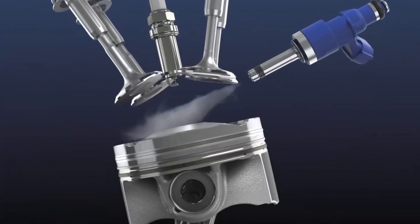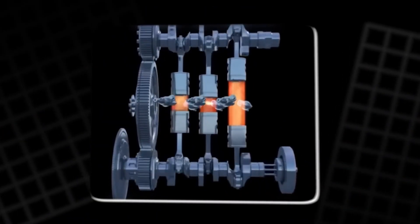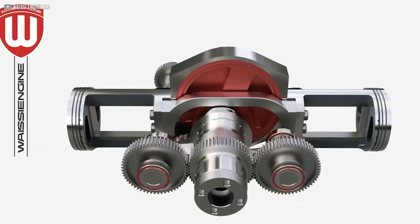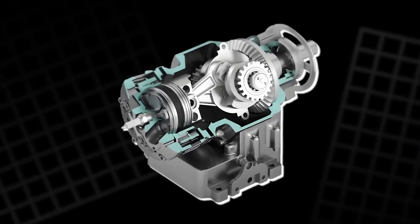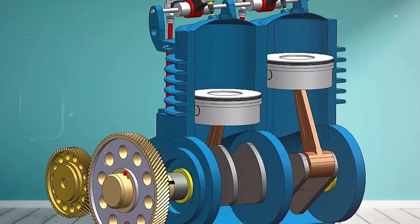Sometimes progress means reimagining what we already have and making it smarter and better. After looking into it, I really respect what Gary Weedy is doing. He's not just trying to fight the electric revolution — he's trying to make combustion engines smarter, cleaner, and simpler. Getting rid of the crankshaft isn't just a cool idea; it's a real engineering breakthrough that could actually make small engines lighter and more efficient.